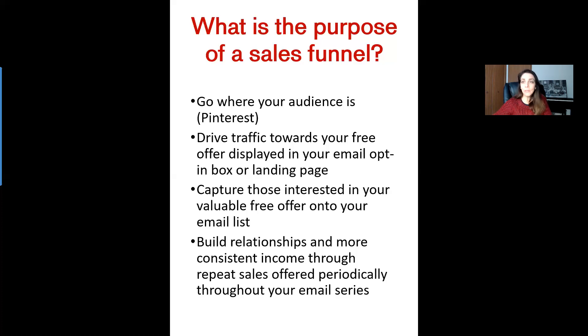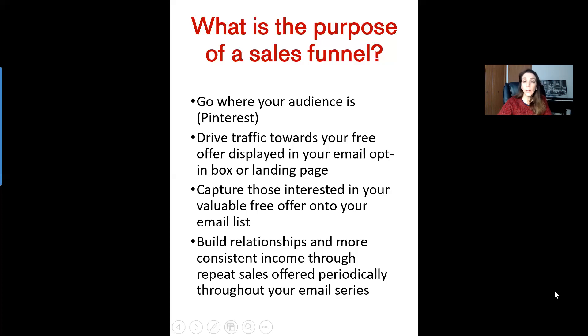The more that you give them something valuable that they want and that keeps them happy, they're going to be a repeat customer and come back again and again. More importantly, you're able to sell them higher-priced items throughout your complete journey through your email list with your sales series. So after you've captured those people and given them something valuable onto your email list, you can build relationships — and this makes it so much easier to do by giving them exactly what they want. By doing this, you're able to make a lot more consistent income because you're going to have these repeat sales offered periodically throughout your entire email series.